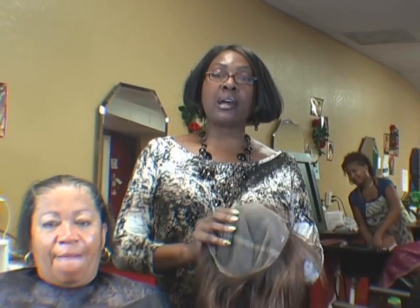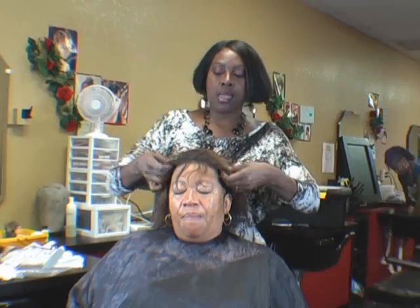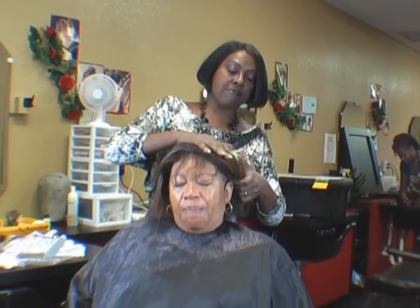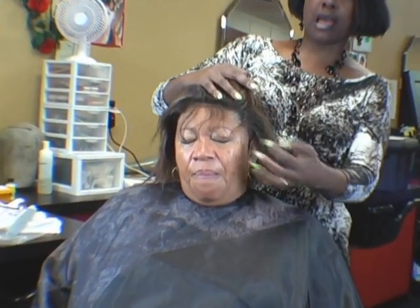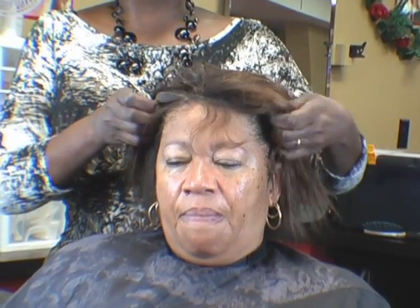I cut the excess lace from Van's unit, so this is going to be extremely easy to install. With Van, I wanted to leave her sides out because she does have fairly thick temple points. I'm not going to do any trimming or cutting back of her hairline — we're just going to apply the unit to accommodate her hair, and not the other way around.